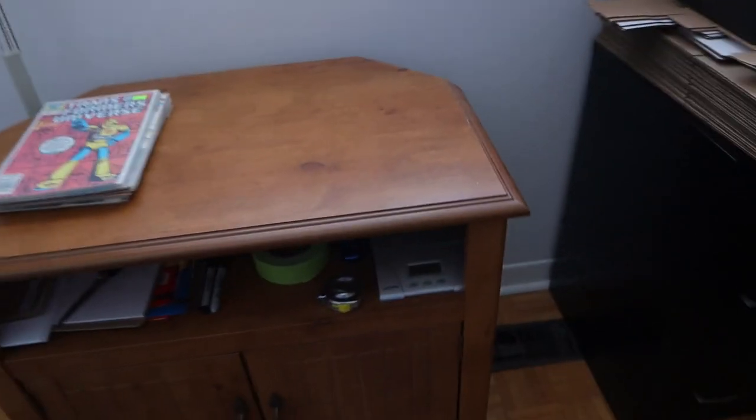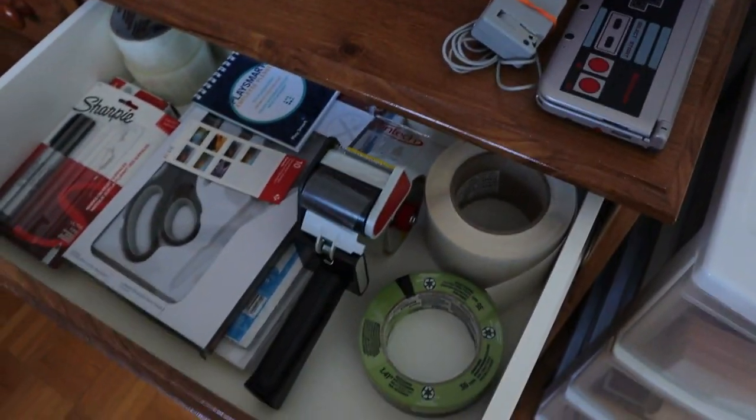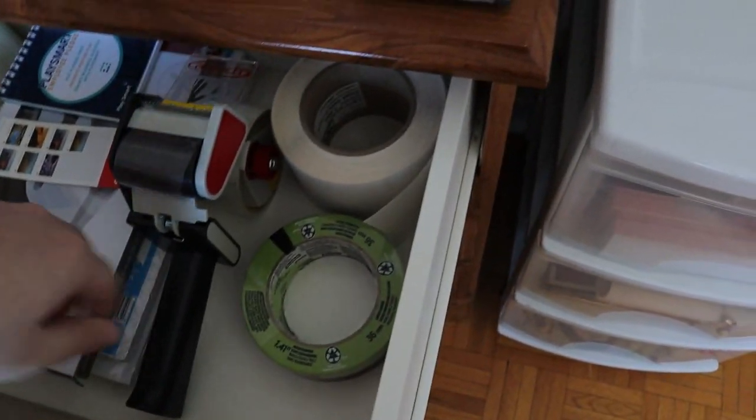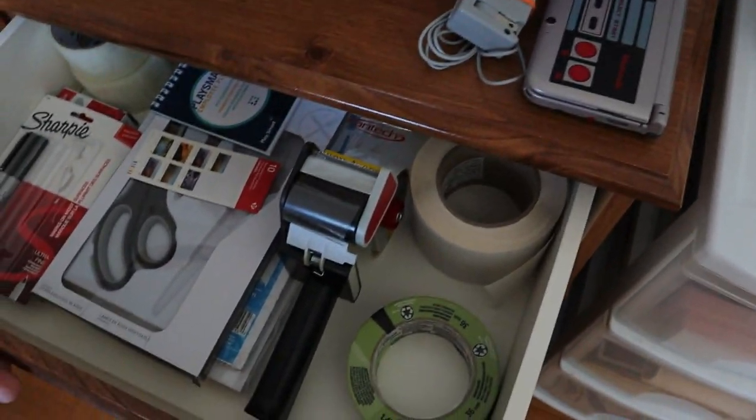I use weekly store flyers for packing materials. This drawer over here — we took everything junky out of it — we have knives, shipping labels, extra tape, sharpies, stamps and such. So we finally put that together and the room is 100% done and ready to go.